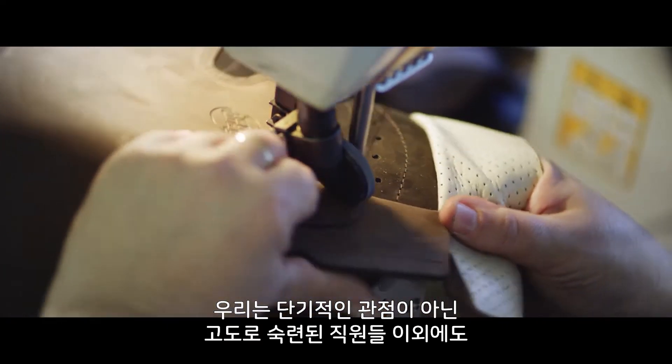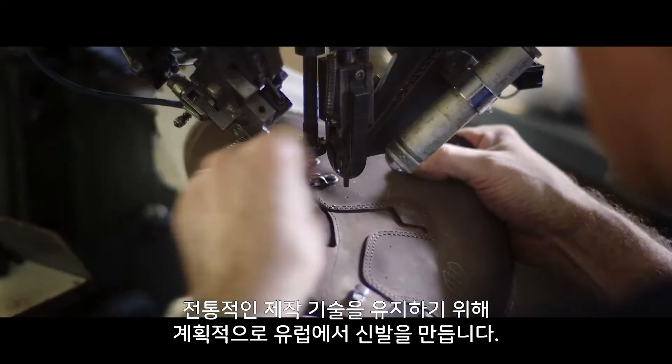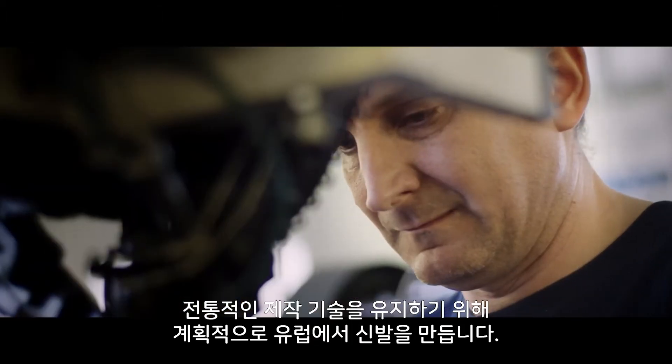We deliberately make our footwear in Europe – not just because of shorter distances or the highly skilled employees, but also to uphold traditional construction techniques.